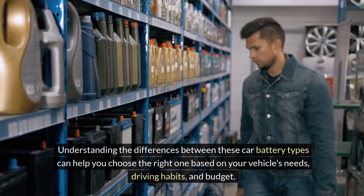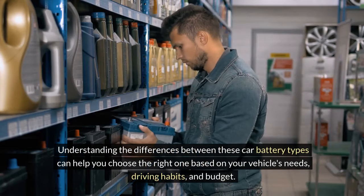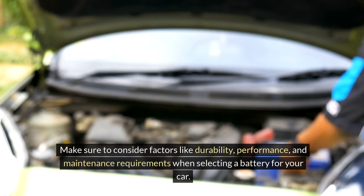Understanding the differences between these car battery types can help you choose the right one based on your vehicle's needs, driving habits, and budget. Make sure to consider factors like durability, performance, and maintenance requirements when selecting a battery for your car.